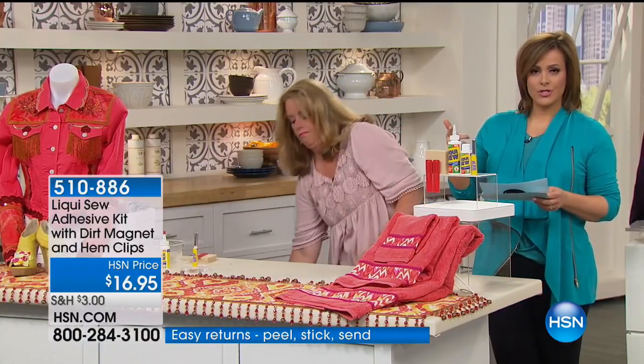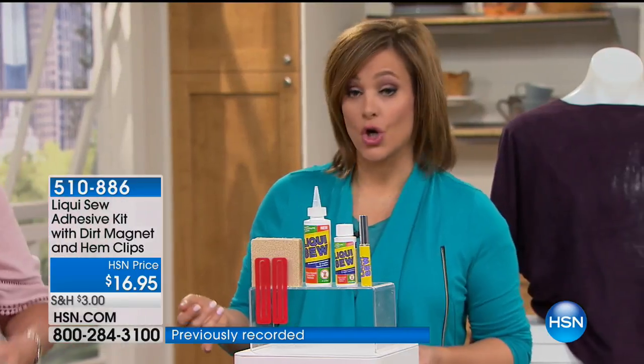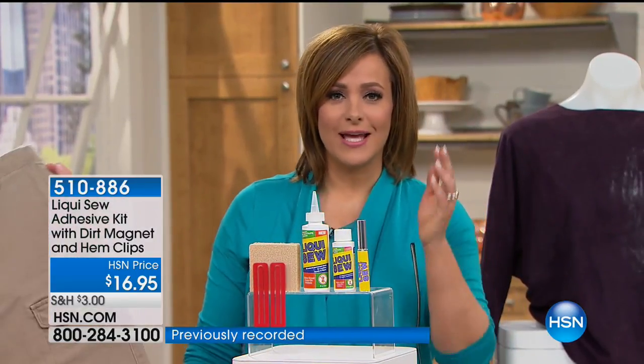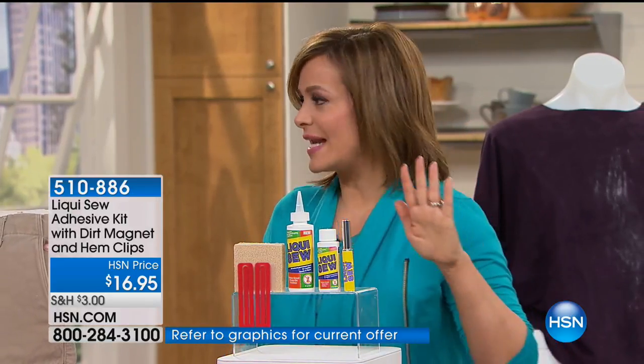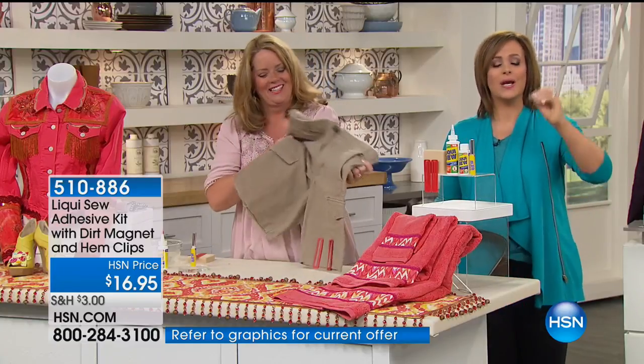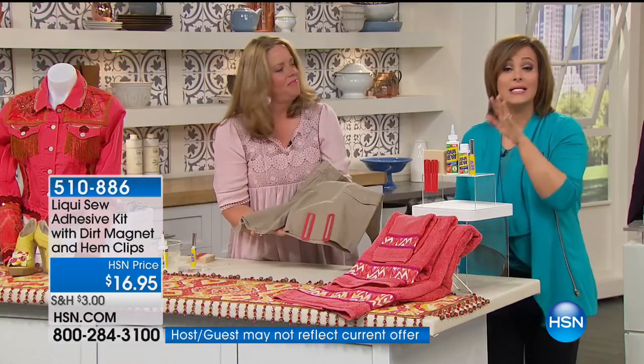It works on upholstery, leathers, suede, outdoor fabrics. Think about your hems, your home decor — how about curtains? Did you get new curtains and you're thinking you have to sew them or put them through the machine? You'd never have to do that again. This is Liquiso — it is your alternative to your needle and thread. And you're going to love it. It's only $16.95 for the entire kit you're getting here today.